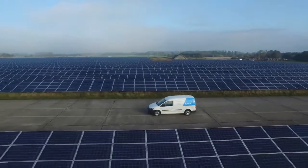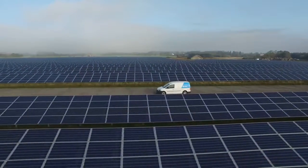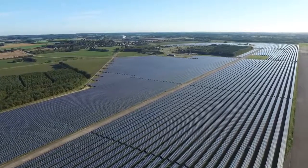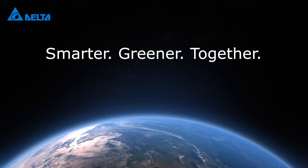Delta is proud to have contributed to this clean energy solution with its solar inverters and technical expertise. This is the largest ever case leveraging Delta PV inverters in Europe, and the second largest for Delta in the world. Delta's renewable energy solutions empower the low carbon economy worldwide — smarter, greener, together.